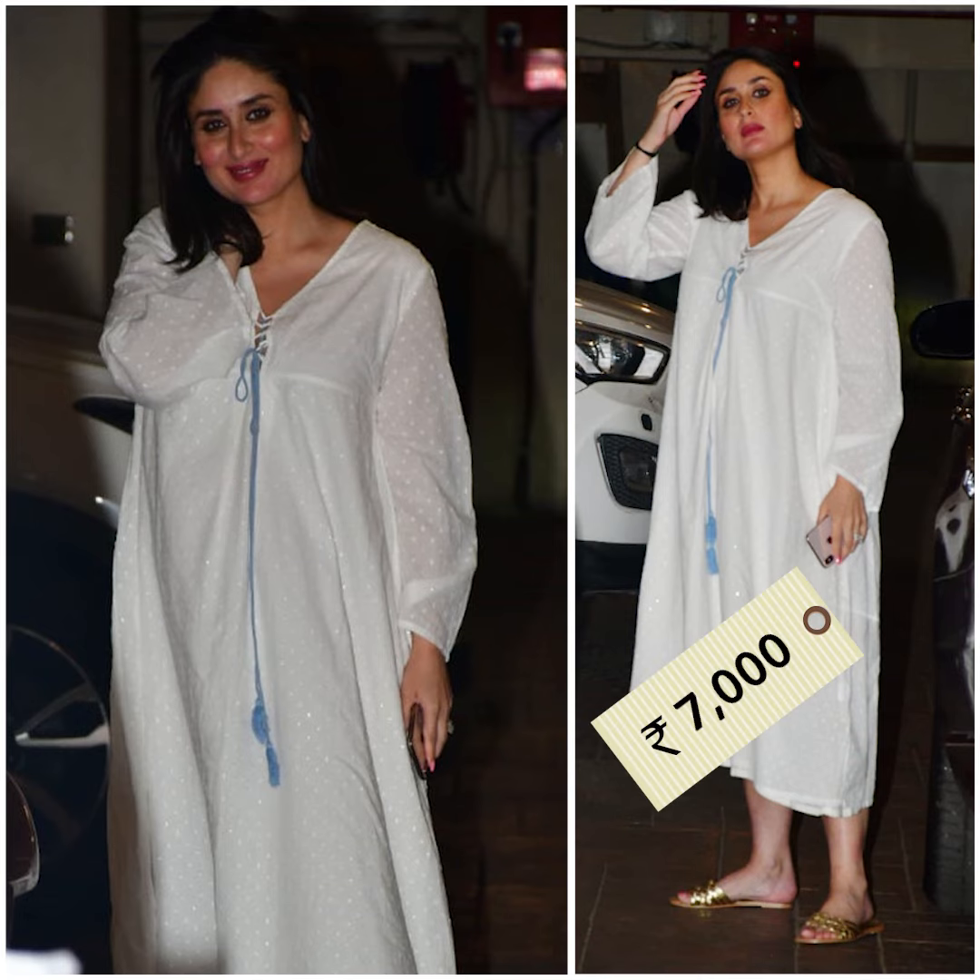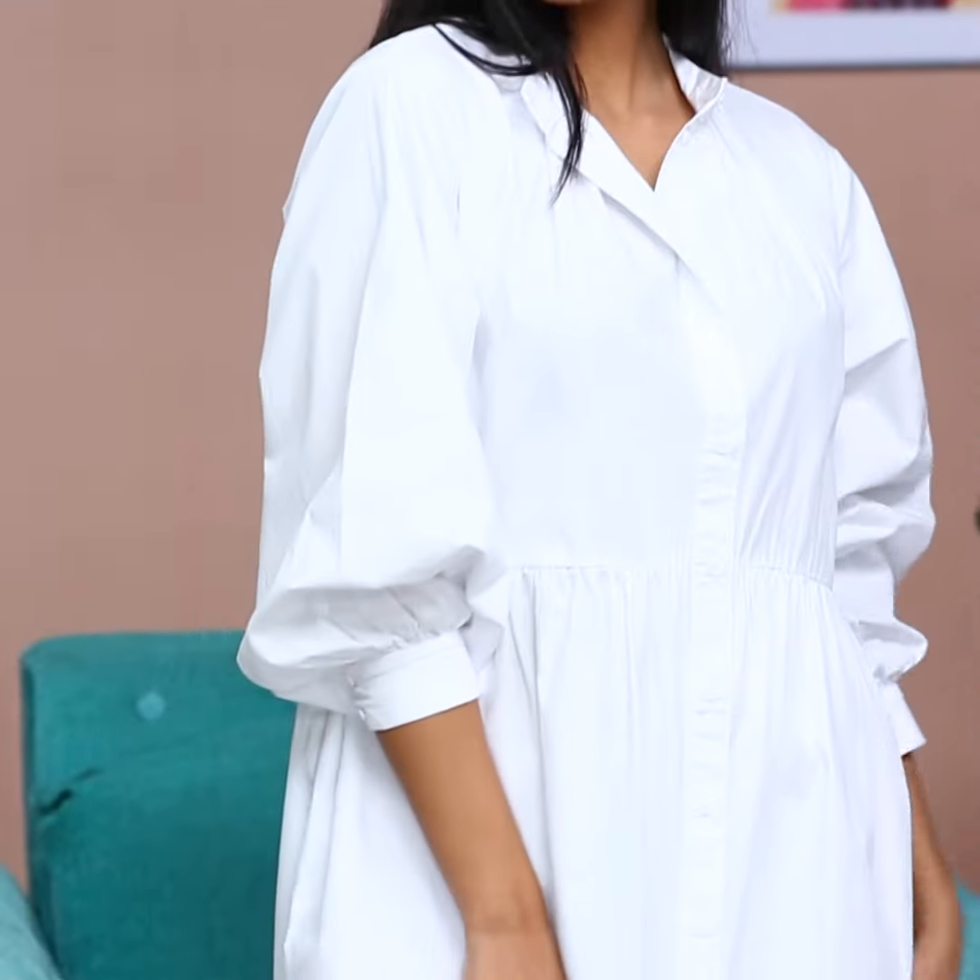This look would roughly cost you around 7K, and also it's so comfy to lounge in that I decided to recreate my budget version of this. So here's my look. I'm wearing a cotton kaftan dress from H&M that costs Rs. 750 only.